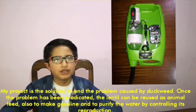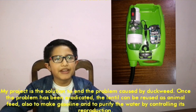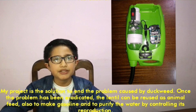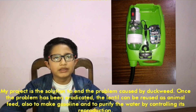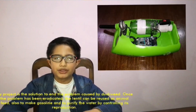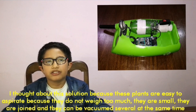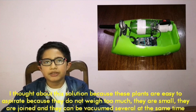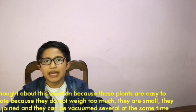The fish have fled from that environment and those who remain are sick or dying. My project is the solution to end the problem caused by duckweed. Once the problem has been eradicated, the duckweed can be reused as animal feed, also to make gasoline, and to purify the water by controlling its reproduction. I thought about this solution because these plants are easy to aspirate because they do not weigh too much, they are small, and they can be vacuumed several at the same time.